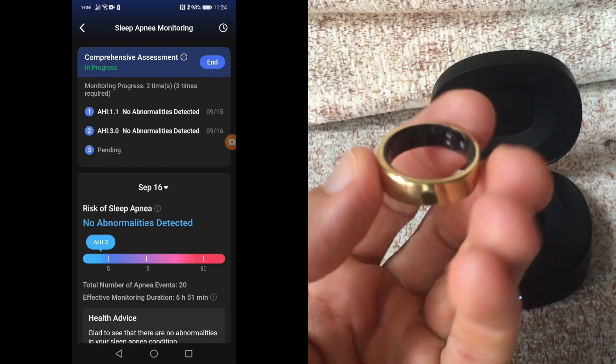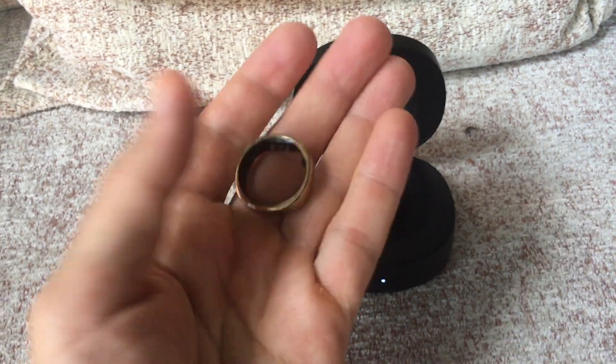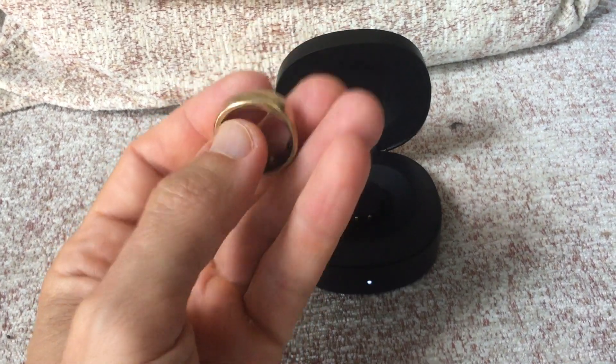The heart of this update is the new comprehensive assessment mode. When activated, the Ring becomes a silent sentinel, automatically detecting when you drift off and beginning its OSA measurements. It's a notable improvement.